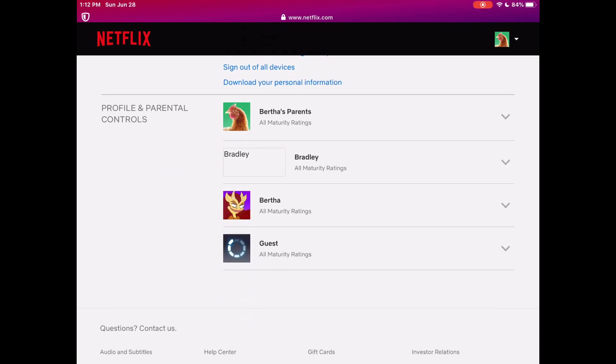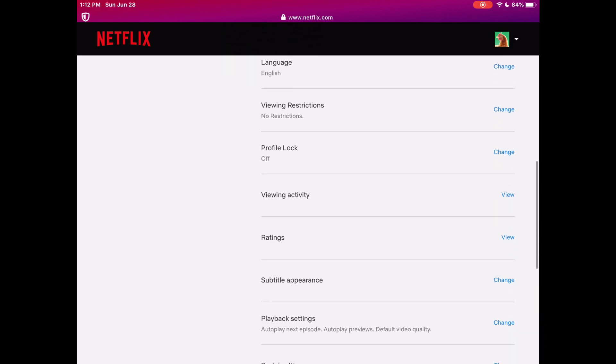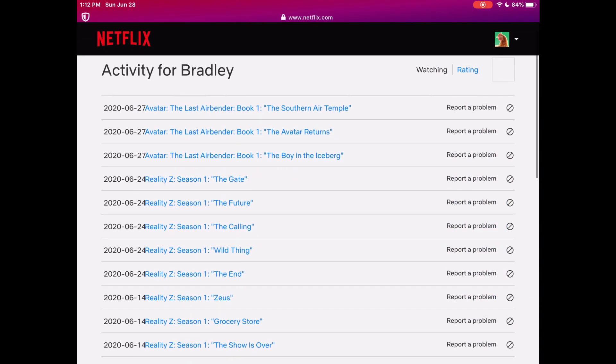You go to the very bottom and you'll see a bunch of profiles — this is where they've changed it mostly. To delete the recently viewed on the profile you want, for me it's going to be Bradley, so you press on that arrow and it should bring up all your other information. If you scroll down, it's just 'Viewing Activity' right there.